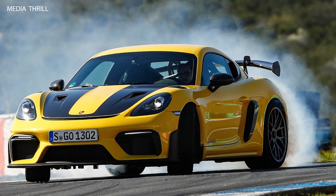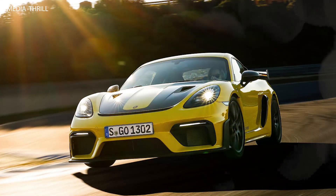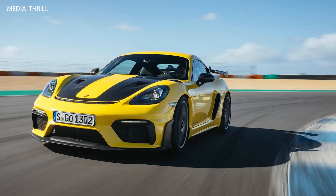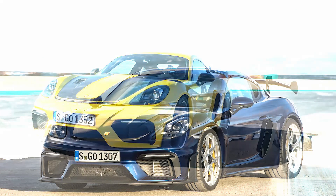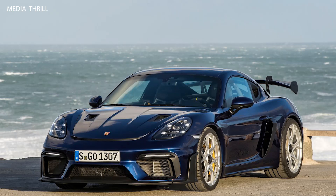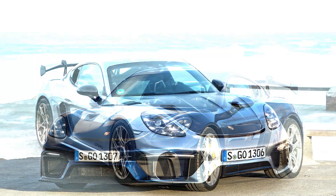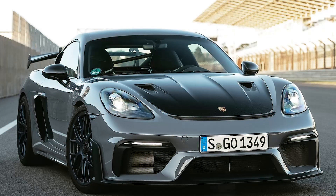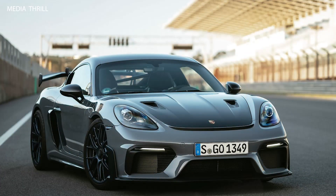Discussing the Porsche 718 Cayman GT4 RS for the 2022 model year, here are some general insights and expectations based on Porsche's typical approach to their GT models and the Cayman lineup. The GT4 RS is expected to be a high-performance variant aimed at enthusiasts seeking track-focused performance. The RS designation signifies a racing pedigree, indicating the Cayman GT4 RS will likely feature enhancements derived from Porsche's motorsport experience.